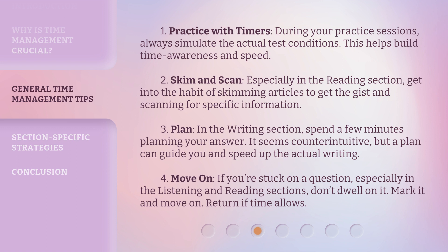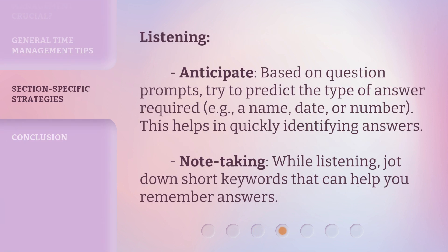4. Move on. If you're stuck on a question, especially in the listening and reading sections, don't dwell on it. Mark it and move on. Return if time allows. 5. Listening — Anticipate. Based on question prompts, try to predict the type of answer required, e.g. a name, date, or number. This helps in quickly identifying answers. Note-taking: while listening, jot down short keywords that can help you remember answers.